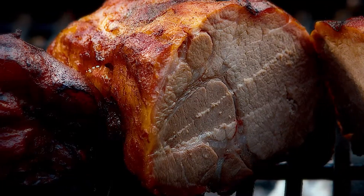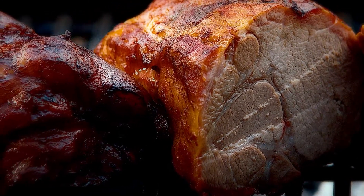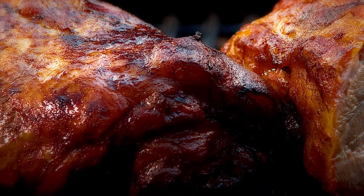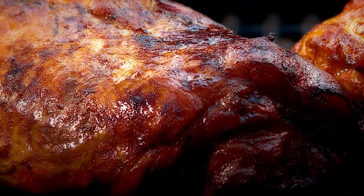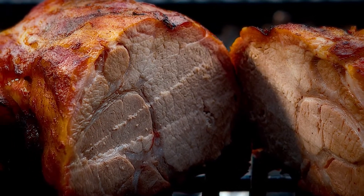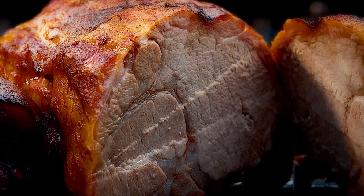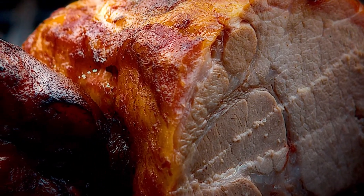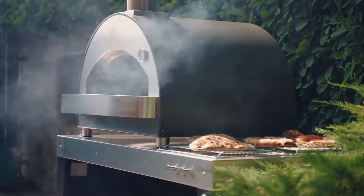Some pellet smokers can be quite expensive, but we wanted to try out some of the more affordable options. We tested a variety of inexpensive pellet grills, using them to cook everything from hamburgers and pork ribs to chicken thighs, and we evaluated each one on factors such as temperature control, ease of use, special features, and more. Let's check out what are the best pellet grills.